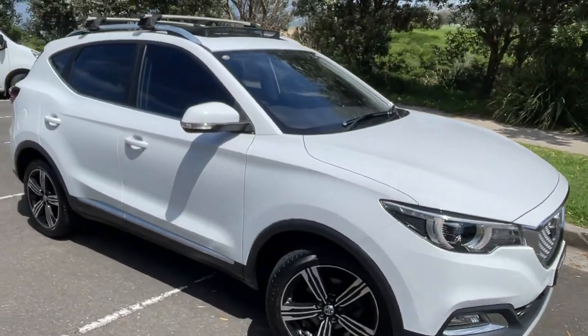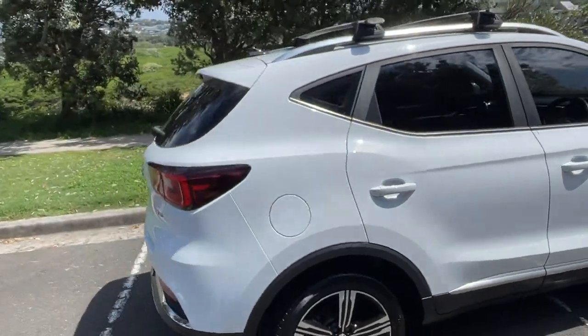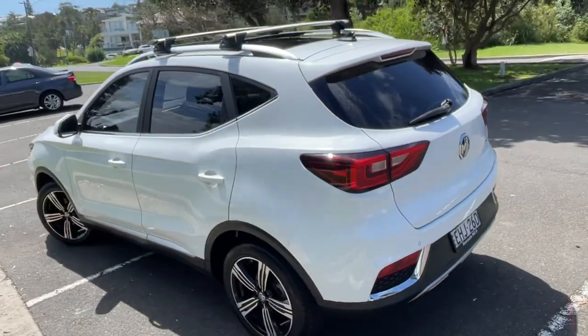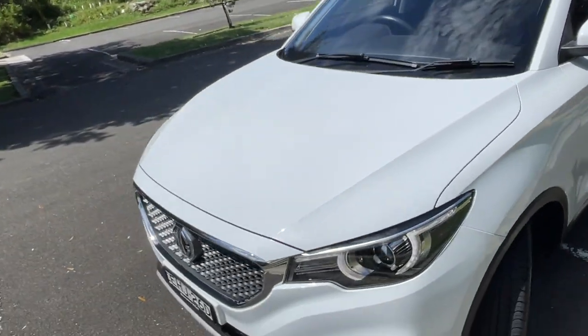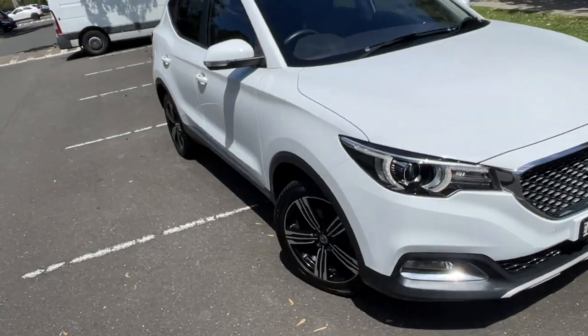We've got a 2019 MG ZS Essence Edition, a little automatic SUV in white. Travelled 67,000 kilometres. It does have the parking sensors, reverse camera, alloy wheels, tinted windows. It's got the roof racks, big panoramic roof up the top, four very good tyres, full service history. Just a beautiful car all around.